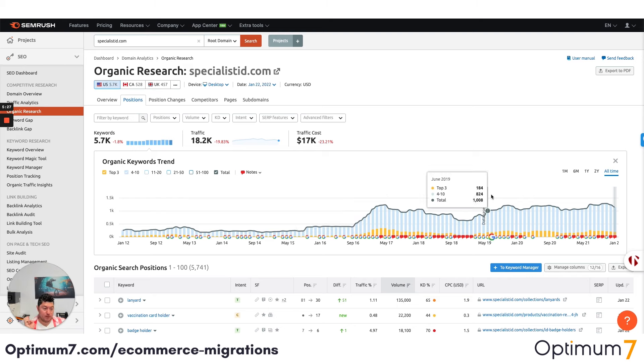Do your due diligence and go through the process, but this is very, very important: please make sure you do the 301 redirects properly. That's one of the most important aspects of this migration. You don't want to lose your ranks, you don't want to lose money, and you don't want to lose the authority that you've worked so hard to build.